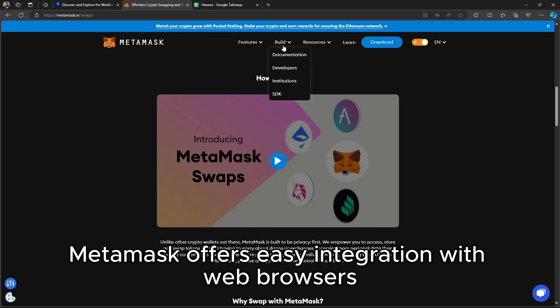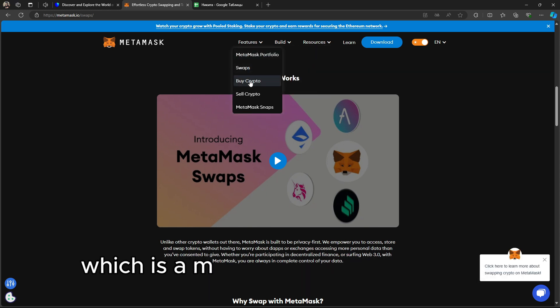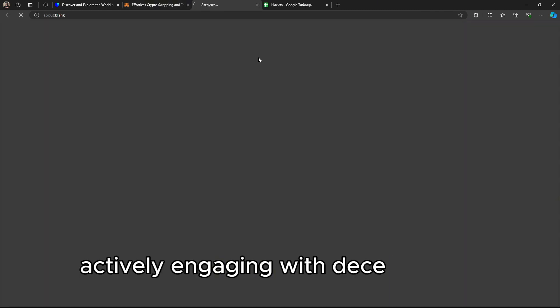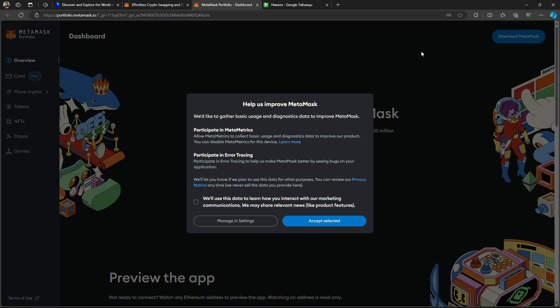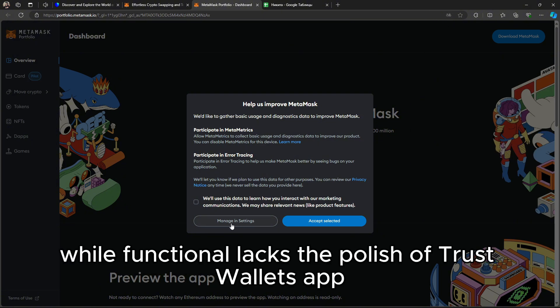Metamask offers easy integration with web browsers, which is a major advantage for users actively engaging with decentralized applications through desktops. However, its mobile version, while functional, lacks the polish of Trust Wallet's app.